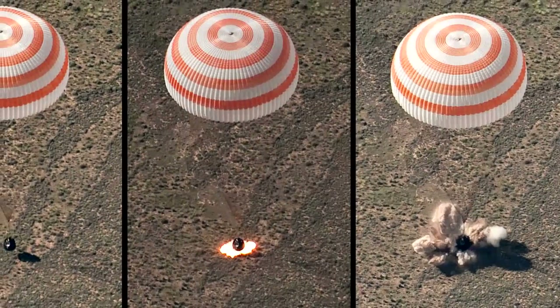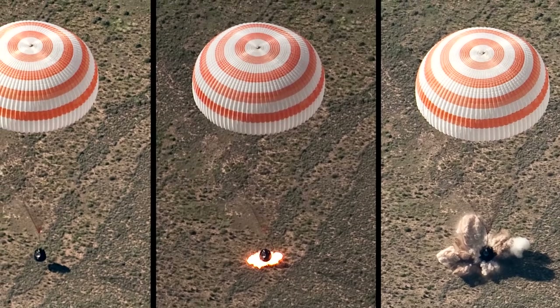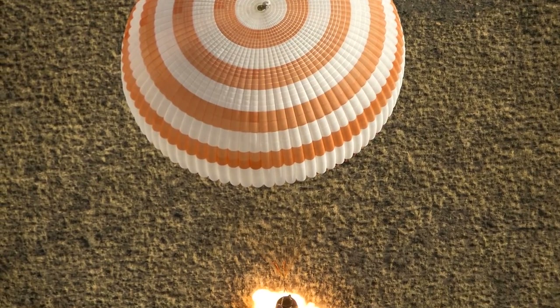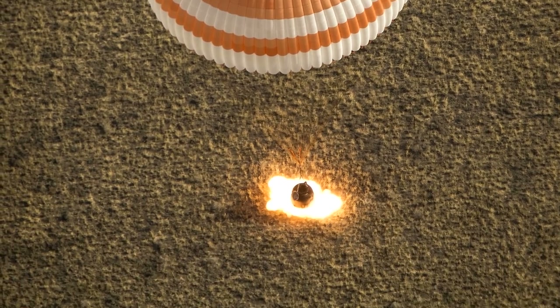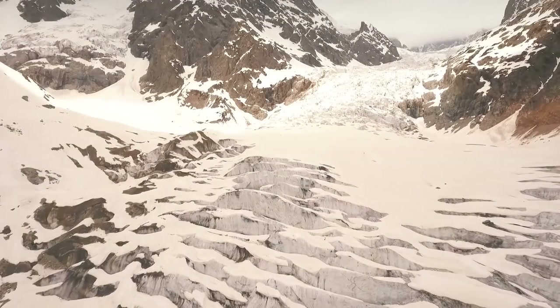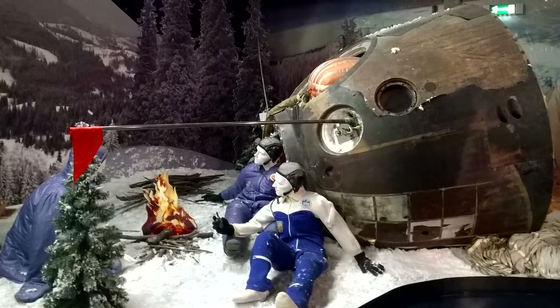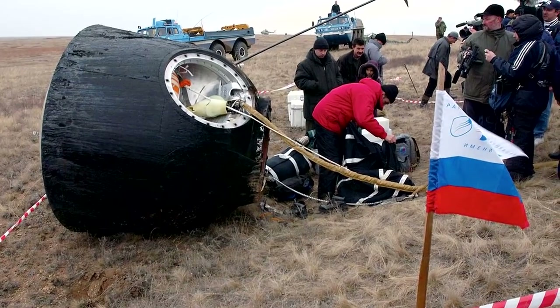The cosmonauts on board didn't experience an expected 15G-force fall, but instead a brutal 21.3Gs. The parachutes deployed correctly, saving those aboard from certain doom. But the danger wasn't over yet — the descent module landed on a mountainous slope and sped down toward a sheer drop. Luckily, their parachute got caught 150 meters from the edge and stopped them from facing an early grave.